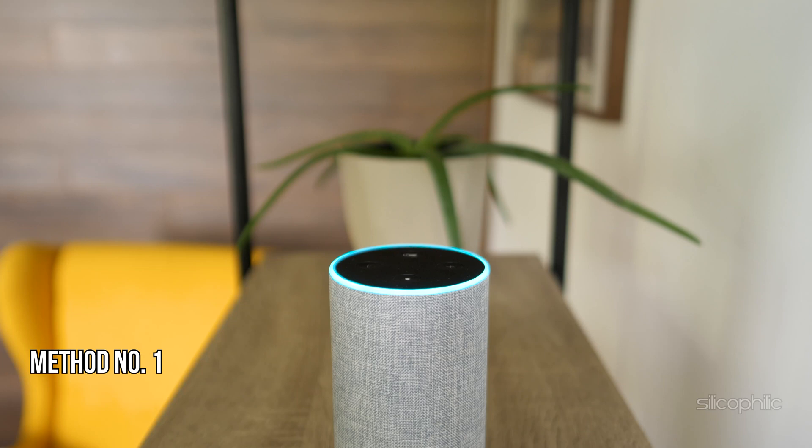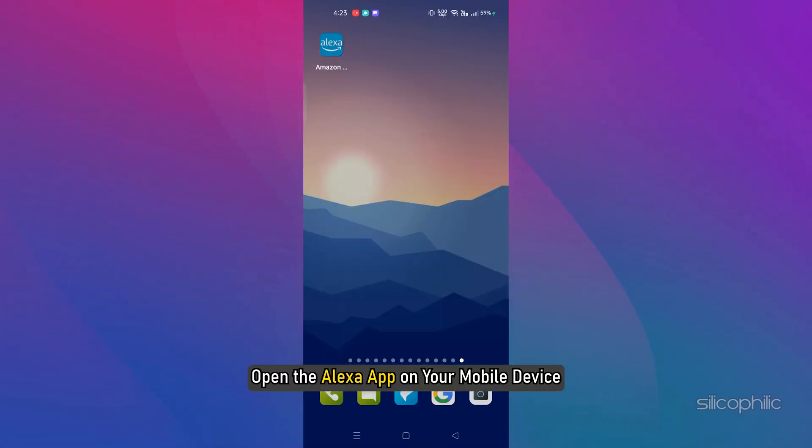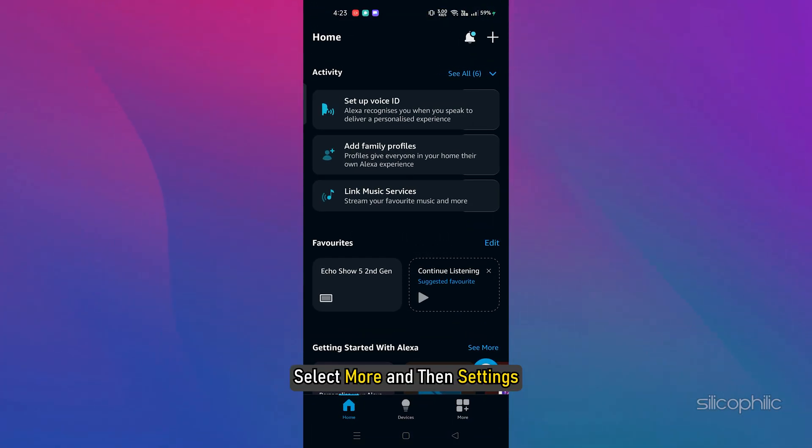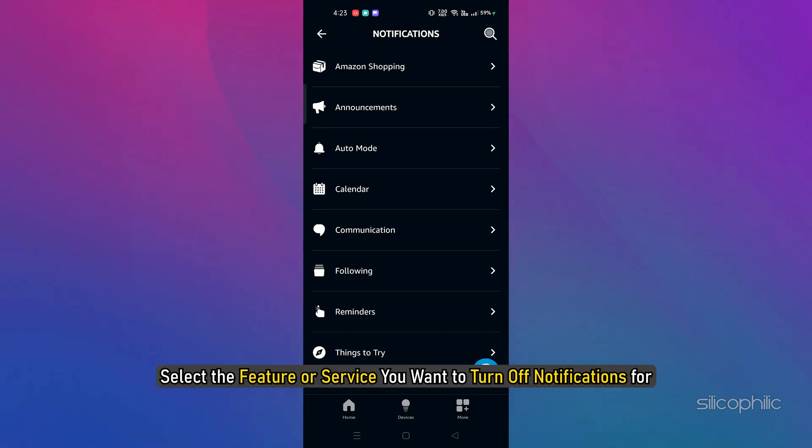Method 1: Turn off notifications on an Echo Show. To turn off notifications on an Echo Show, you can use the Alexa app. Open the Alexa app on your mobile device. Select More, then Settings, then select Notifications. Select the feature or service you want to turn off notifications for.